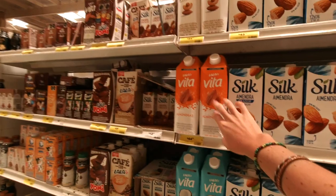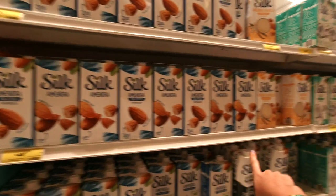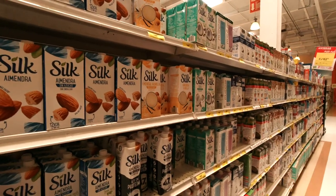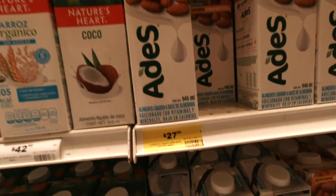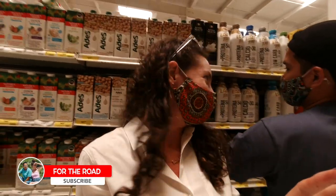As you can see, almond milk is not very cheap here in Mexico. We do buy almond milk but we're always on the lookout for the cheapest brand because it does add up. Giovanni and I are not strictly vegan or vegetarian but we do prefer to live on more of a plant-based diet.